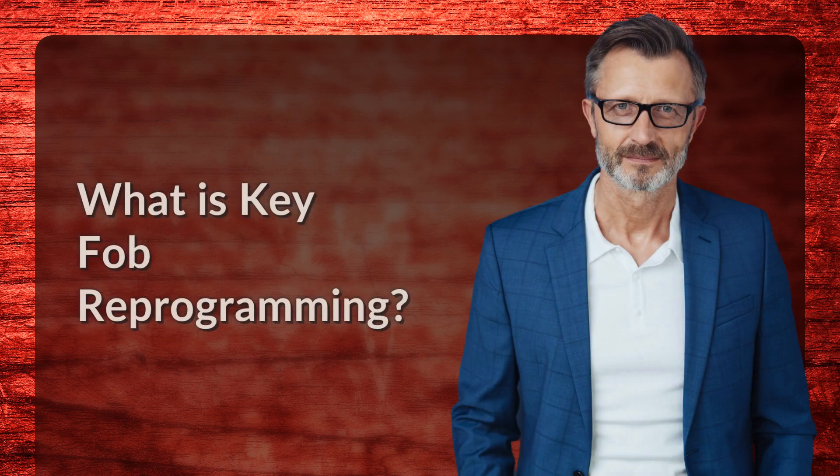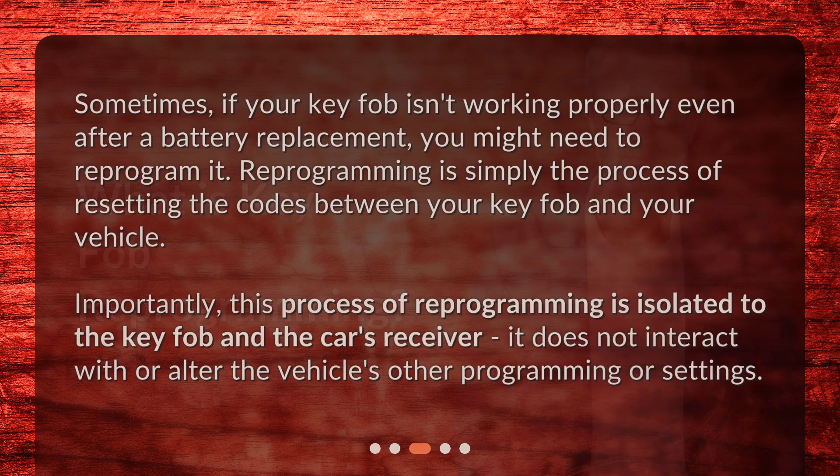What is key fob reprogramming? Sometimes, if your key fob isn't working properly even after a battery replacement, you might need to reprogram it. Reprogramming is simply the process of resetting the codes between your key fob and your vehicle.